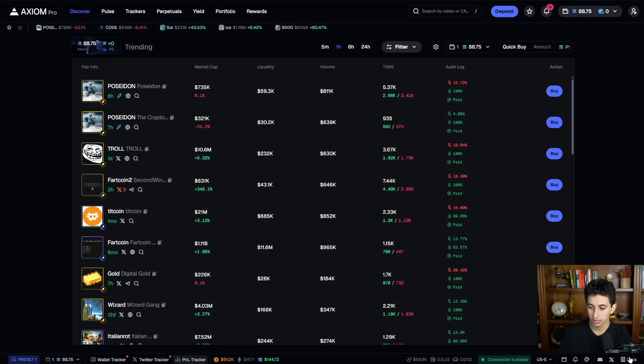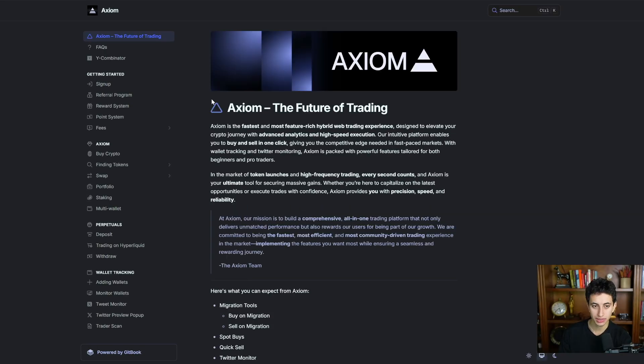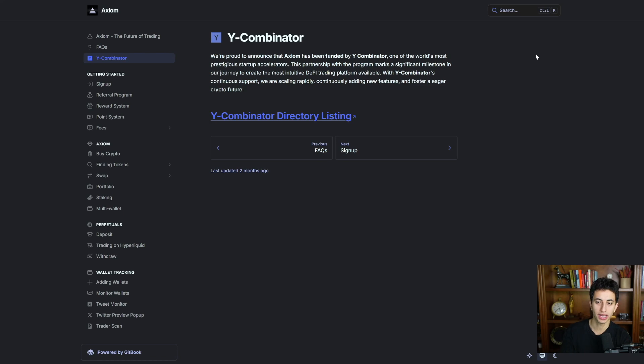A cool thing about Axiom that a lot of other trading bots don't offer is that it's backed by a legitimate company. When you click their docs and click on Y Combinator, it shows that Y Combinator — a startup accelerator based out of San Francisco — funded Axiom. You won't have to worry about security issues or anyone stealing your funds, unlike other trading terminals where developers aren't doxxed or backed by a legitimate company.